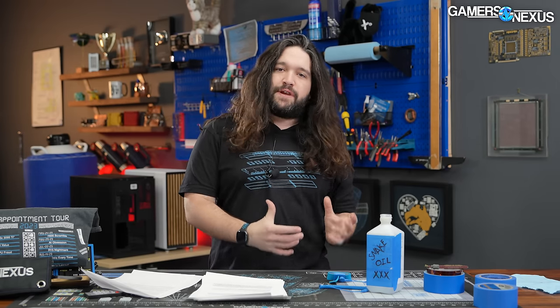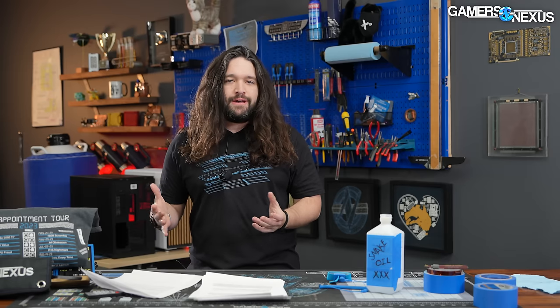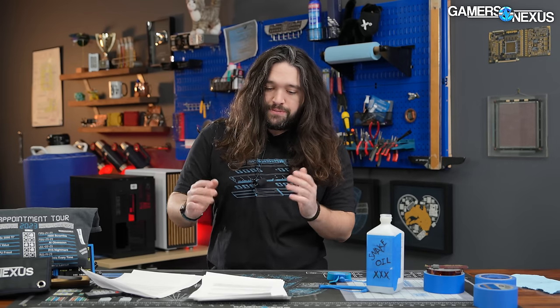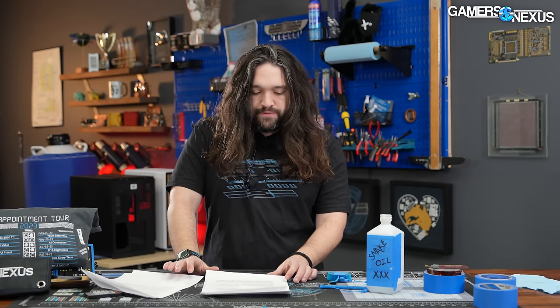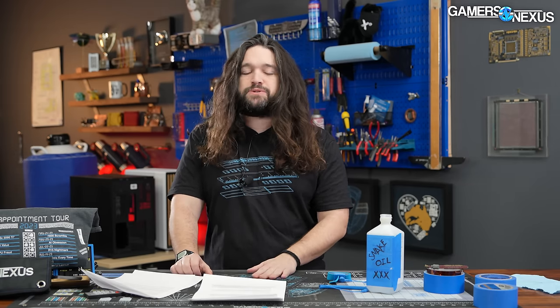We were pre-briefed for this, which means we got the news in advance. If AMD says anything else that's interesting during its presentation, it'll be covered in a separate hardware news video, since we filmed this before that presentation went live. But we should have pretty much everything from what they've told us.